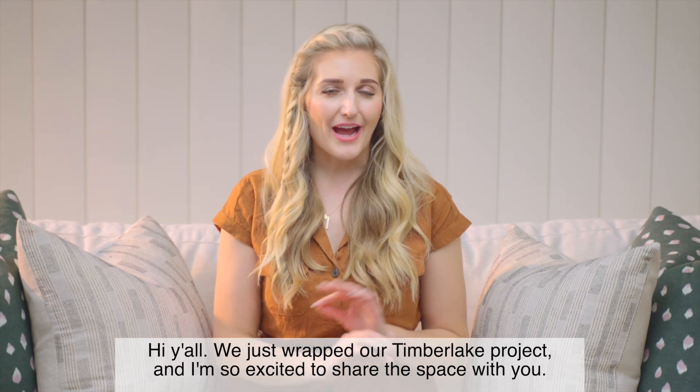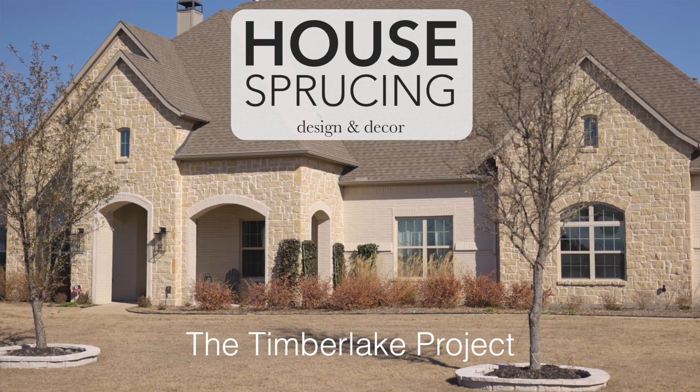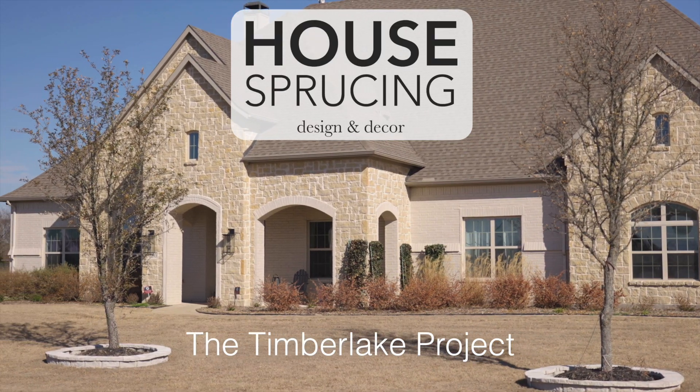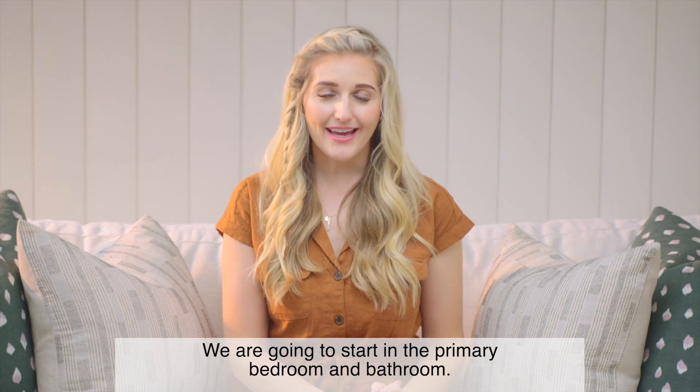Hi y'all! We just wrapped our Timberlake project and I'm so excited to share the space with you. We are going to start in the primary bedroom and bathroom.